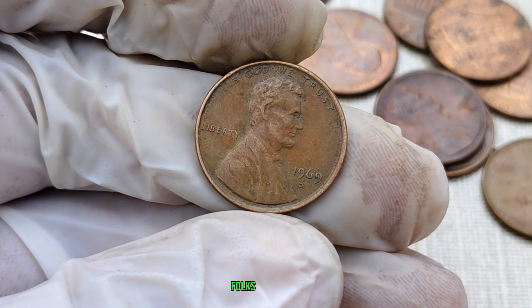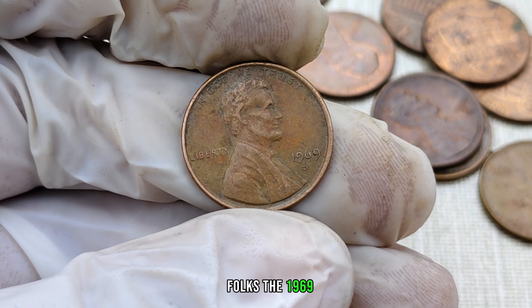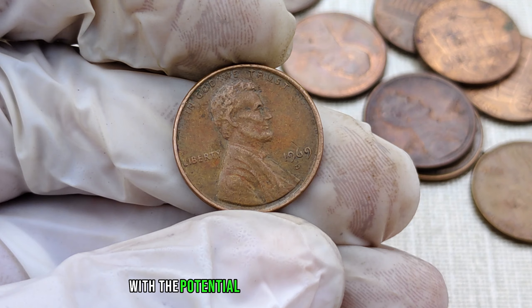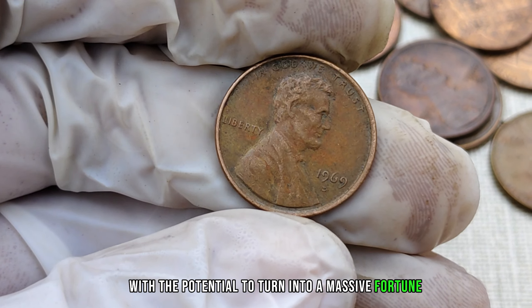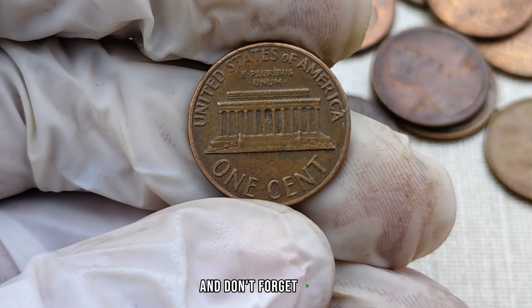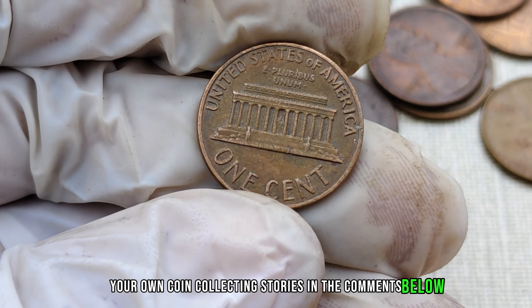And there you have it, folks — the 1969 D-Mint Mark Lincoln penny, a small copper coin with the potential to turn into a massive fortune. If you enjoyed this video, give it a thumbs up and don't forget to share your own coin collecting stories in the comments below.